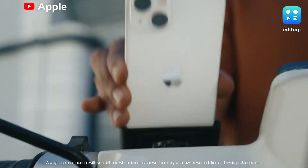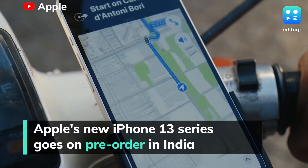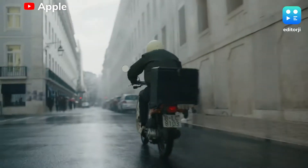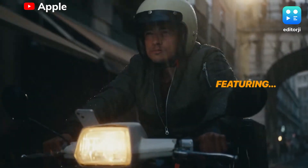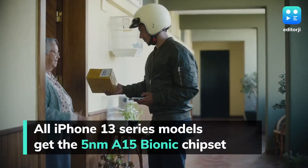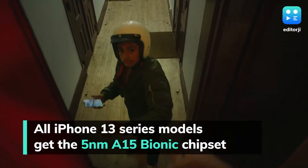Apple's latest iPhone 13 series has gone on pre-order in India via the Apple India online store and authorized retail stores across the country. Launched on September 14, the iPhone 13 series features the latest A15 Bionic chip under the hood, built on the 5nm process.